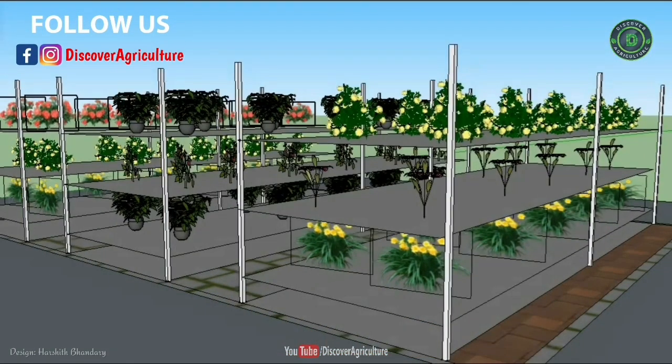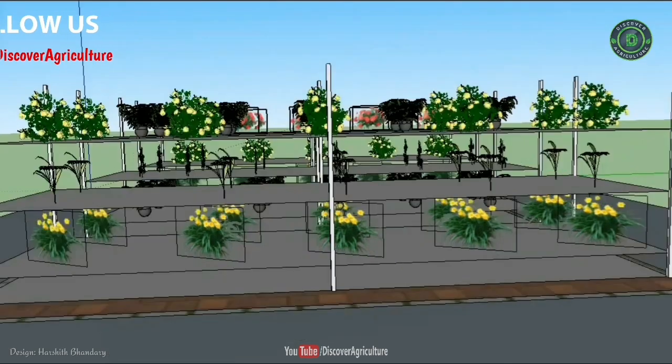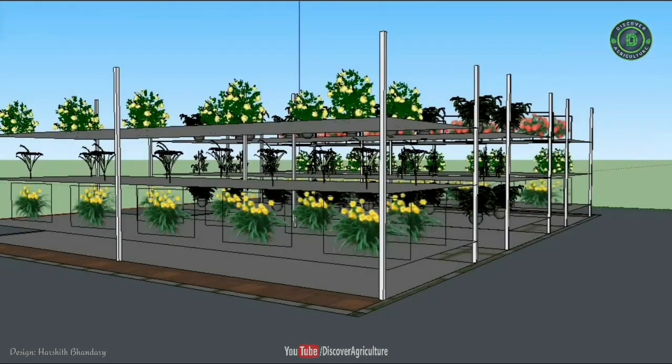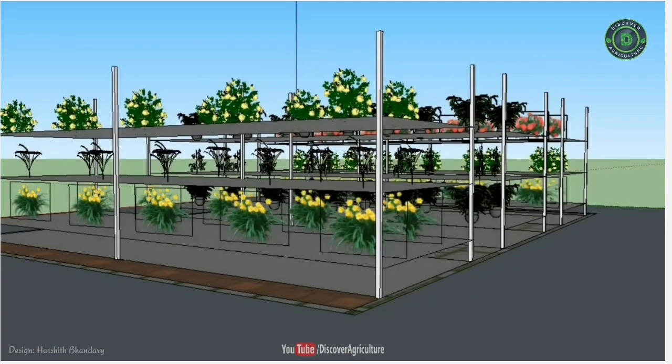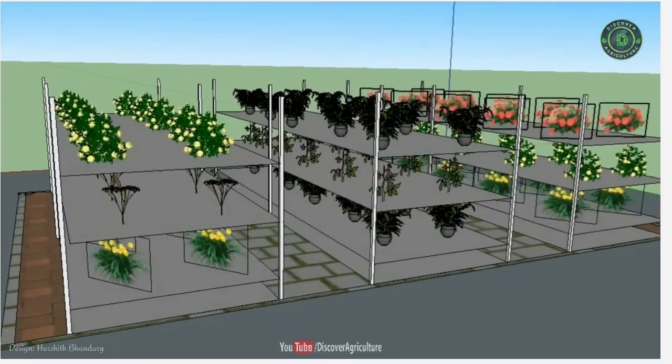Without the physical barrier of soil, plants don't need to expend as much energy drawing nutrients into their roots. All of these benefits contribute to the fact that plants grow up to 50% faster in a hydroponic environment than those growing in soil and boast a greater flower yield.